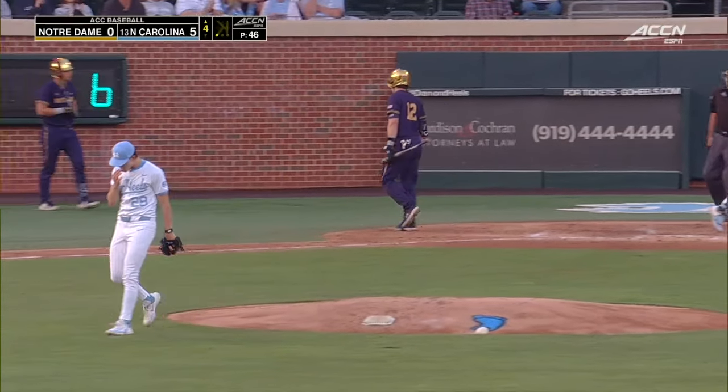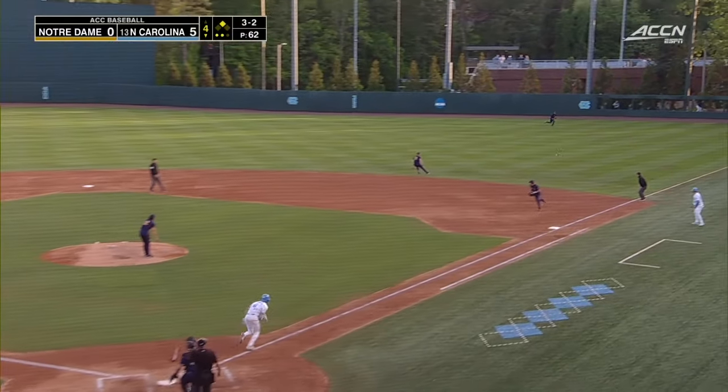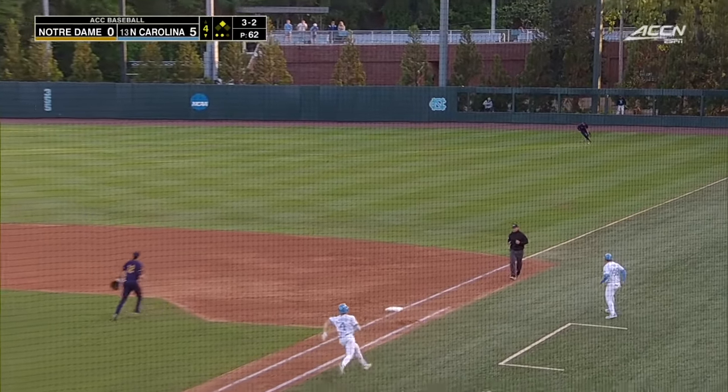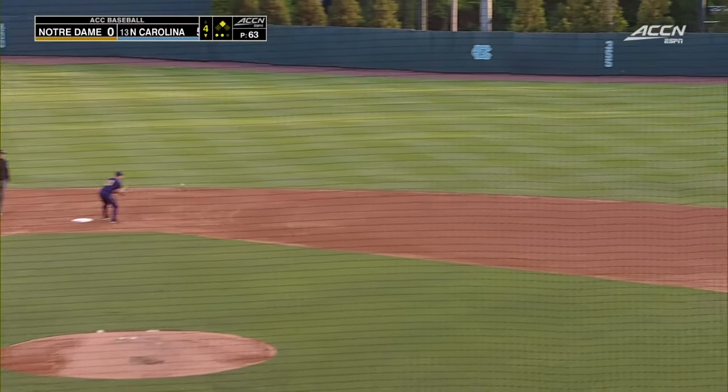As he's punched out looking at strike three, and the payoff pitch from Bedford to D'Onofrio — that's pulled between first and second and into right field. Coach Forbes sends Madera. The Tar Heels have another run.